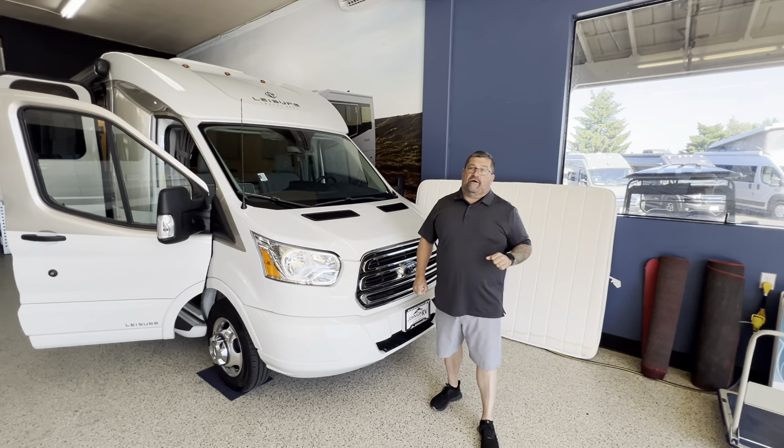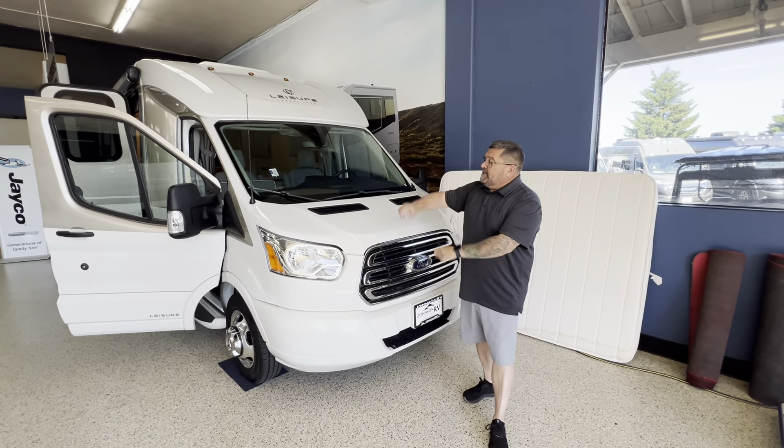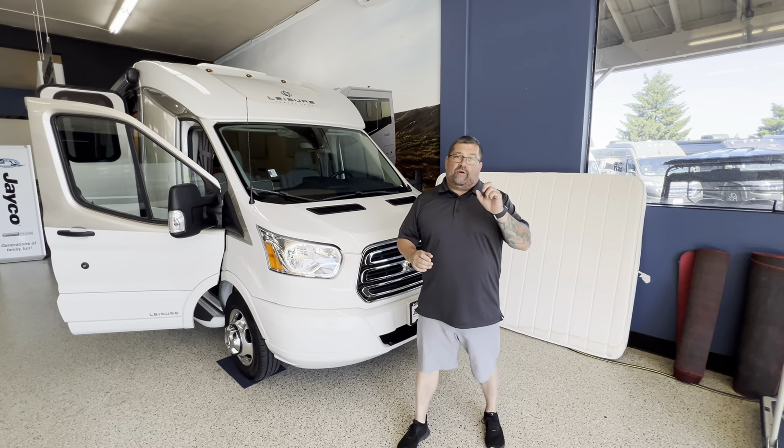Hi everybody, I'm Ryan Weber with Andrew Peters out here at Johnson RV. 2019 Leisure Travel Wonder, 24 MB.